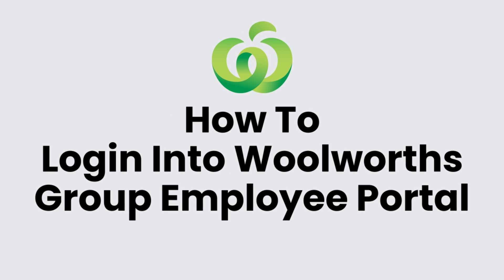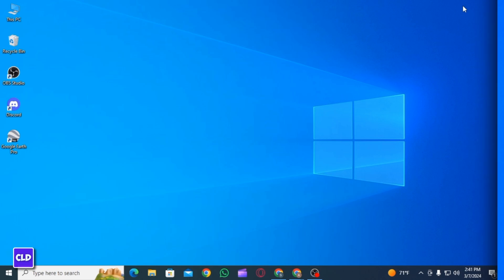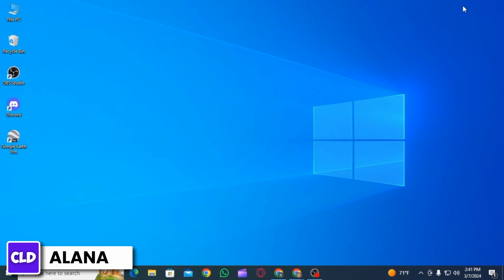How to log into the Woolworths Group employee portal. Hi everyone, this is Alana from Create, Login & Delete. Let's jump right into the video.